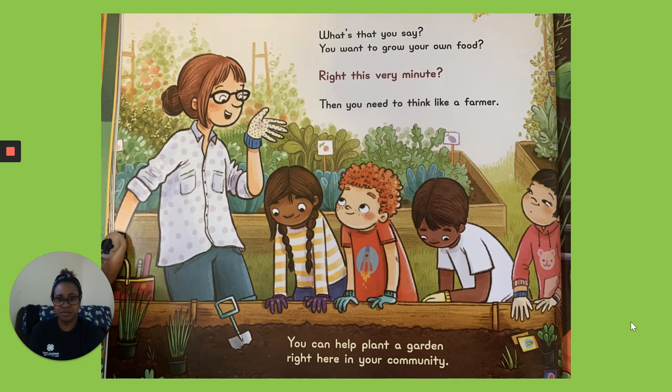What's that you say? You want to grow your own food? Right This Very Minute. Then you need to think like a farmer. You can help plant a garden right here in your community.